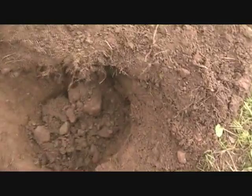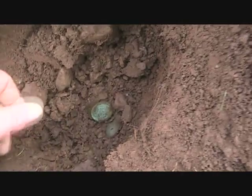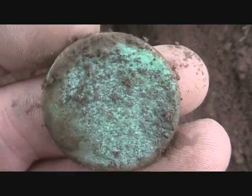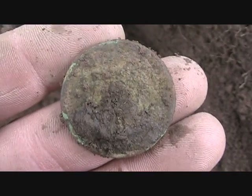This one was down deep, it was on edge. I had a heck of a time pinpointing it. I just flipped it over and it's another large cent probably. Clean it up when I get home at the end of the day.